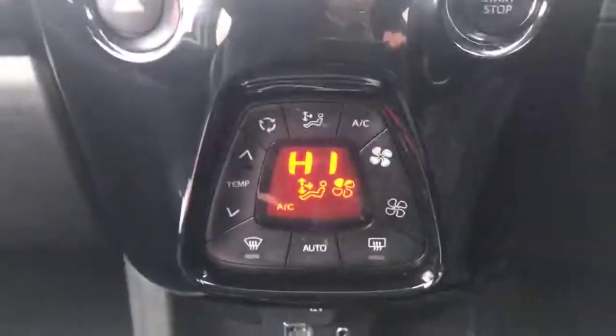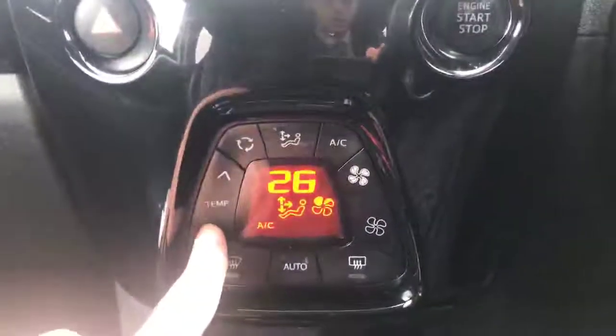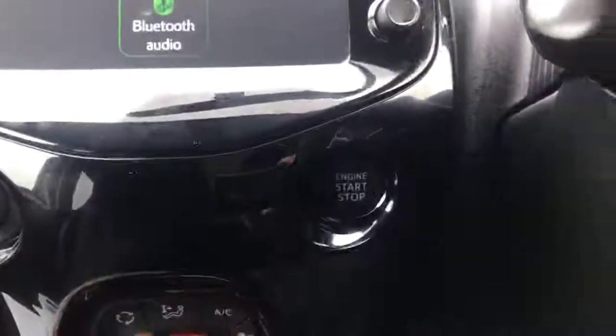Moving over to your temperature controls — it's all here in the middle. You can automatically set it to whatever temperature you want and the car will automatically reach that temperature for you, which is very nice. There's also an engine start and stop button.